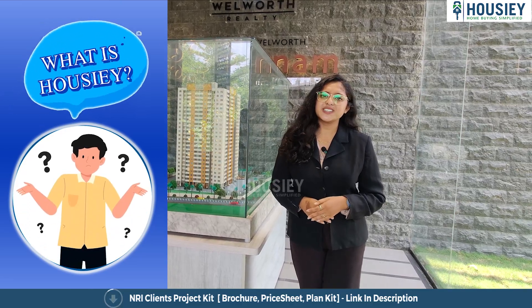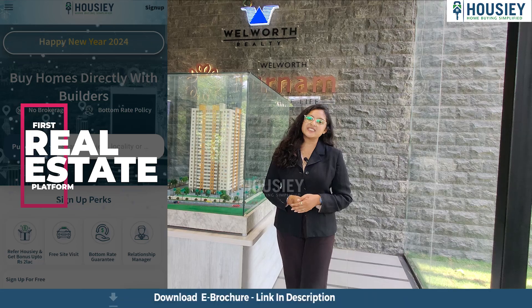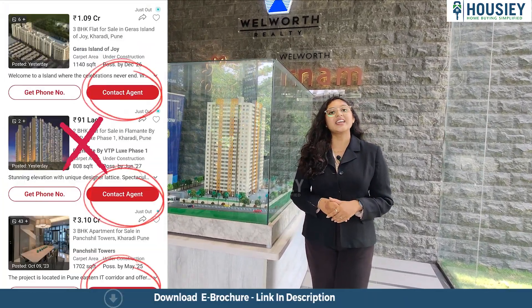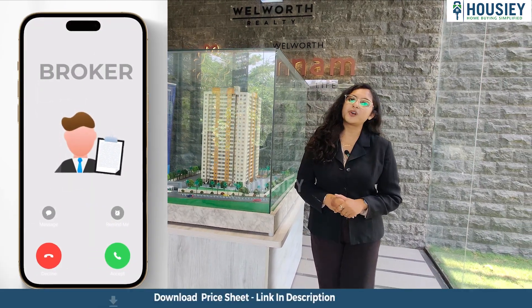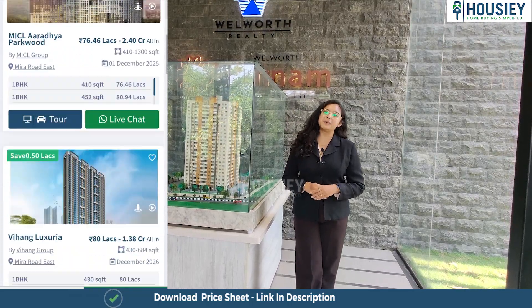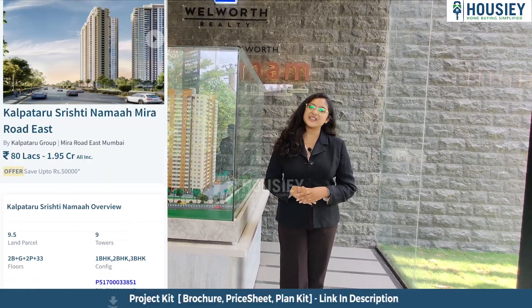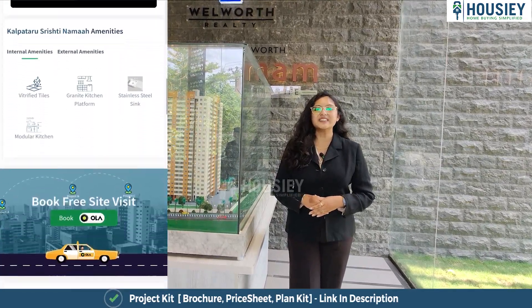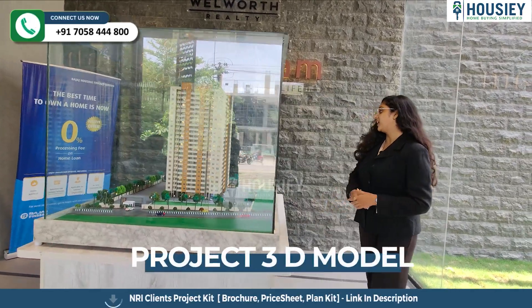But before that, do you know what is Housie? Housie is India's first real estate platform that connects you directly with builders, thereby giving you the bottom rate guarantee. Unlike current listing platforms where your contact is shared with multiple brokers, Housie connects you directly with builders. Housie is not listing brokers — it's builders.